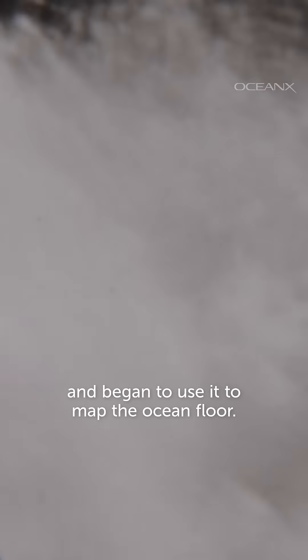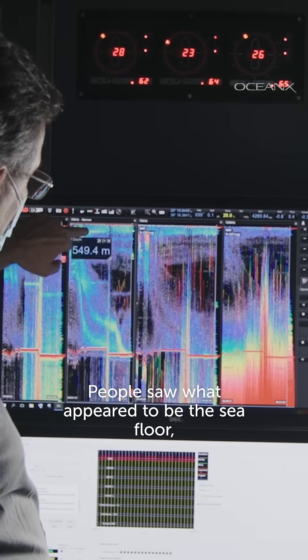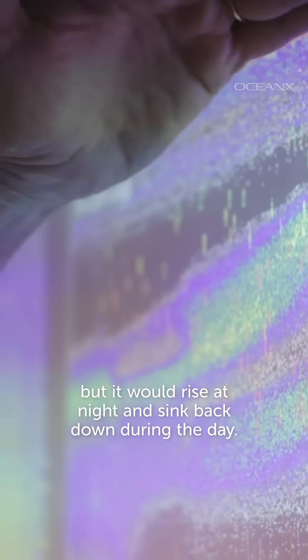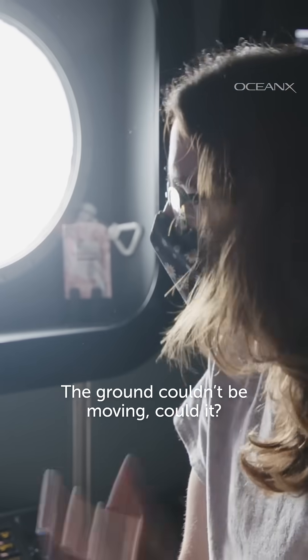Back in the early 20th century, scientists developed sonar and began to use it to map the ocean floor. But a strange thing kept happening. People saw what appeared to be the seafloor, but it would rise at night and sink back down during the day. The ground couldn't be moving, could it?